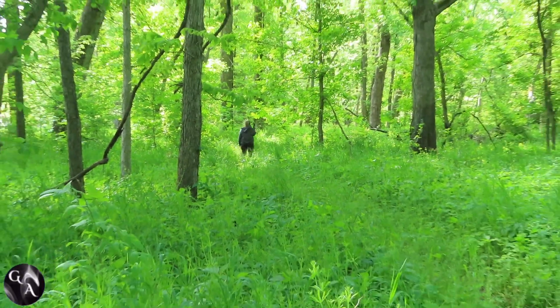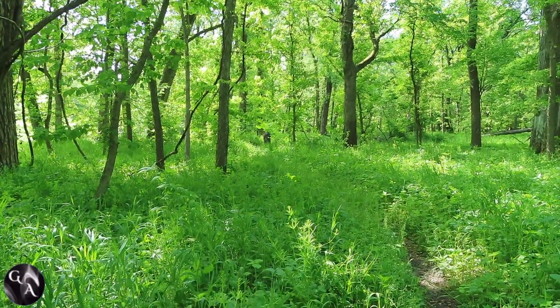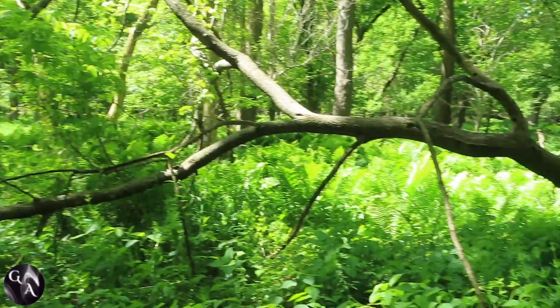It was nice and quiet. I really needed to get outside and just do something to unwind a little bit and be in nature. Take a break from all the work we've been doing around the farm — I did need a break. It was nice.